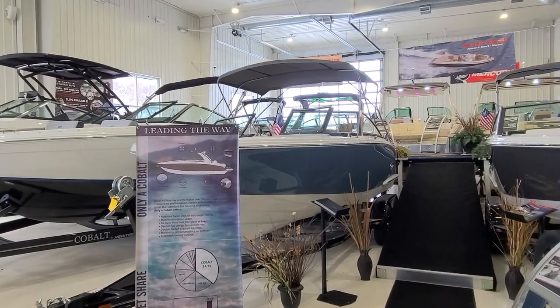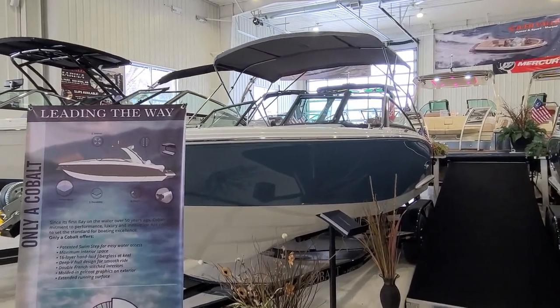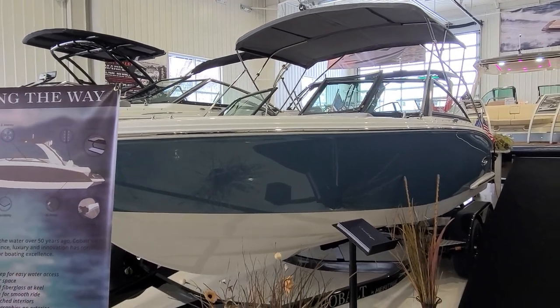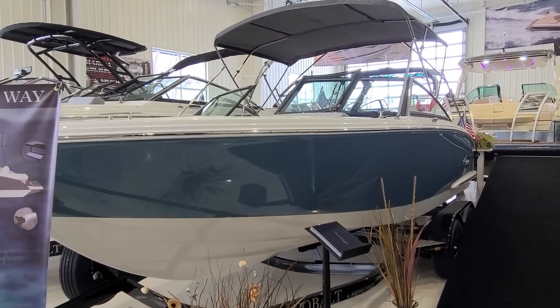Hi, Zach here at River Valley Marine in Red Wing, Minnesota. Going to take you through one of the most popular boats I can show you, and that here is the Cobalt CS23, a boat that I absolutely love.